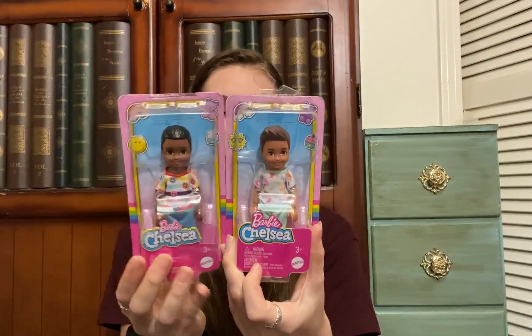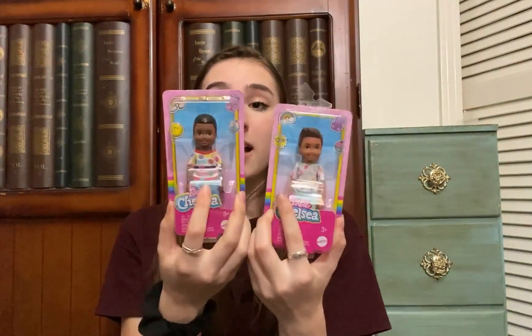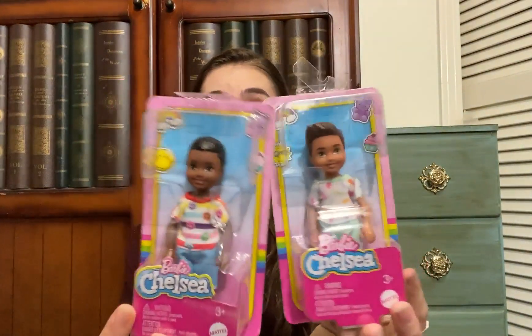I thought it was so cool that I found this used but still in the package — such a fun find. That's all the non-doll related items. I have some more packaged items, all found at the same thrift store called Once Upon a Child. I found two Chelsea boys there — one was $3.50 and one was $2.50. It's really cool they were at a thrift store, though also kind of sad that nobody took them out and enjoyed them, but I certainly will.